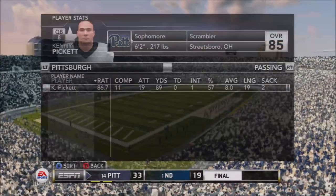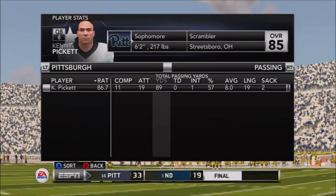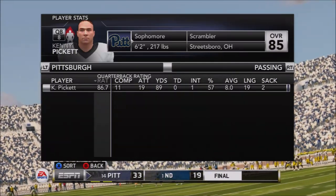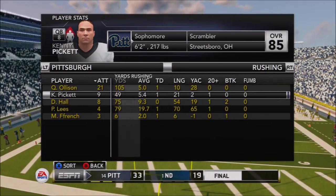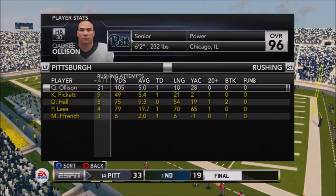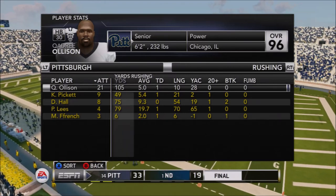The Panthers had a 61% conversion rate on third down; Notre Dame just 33%. Really efficient performance. Kenny Pickett had a good game throwing the football - not great yardage-wise but he was efficient. He did have one interception on probably a poor decision. He had 49 yards running on nine carries, a touchdown on a nice 16-yard run, and also a 21-yard carry late in the game.